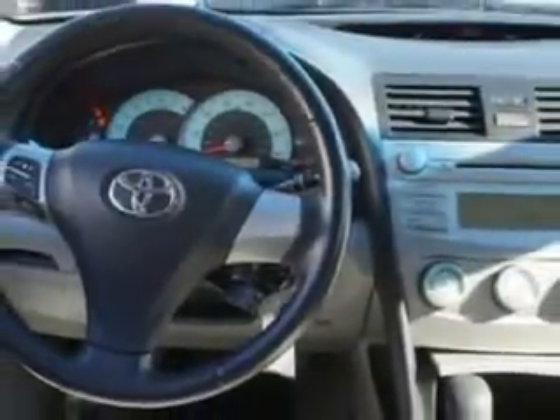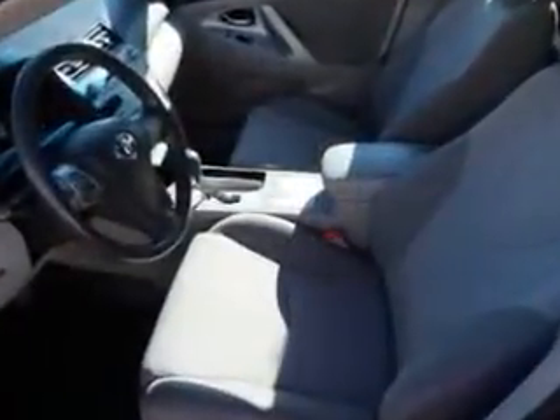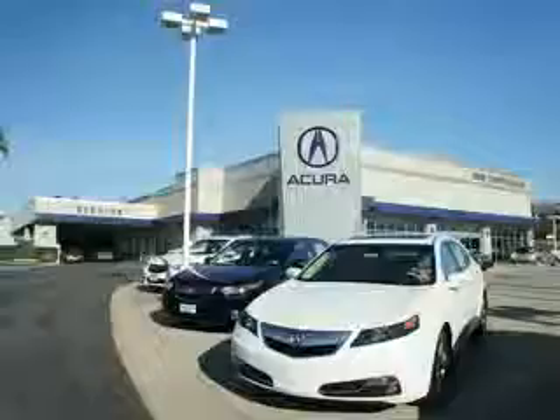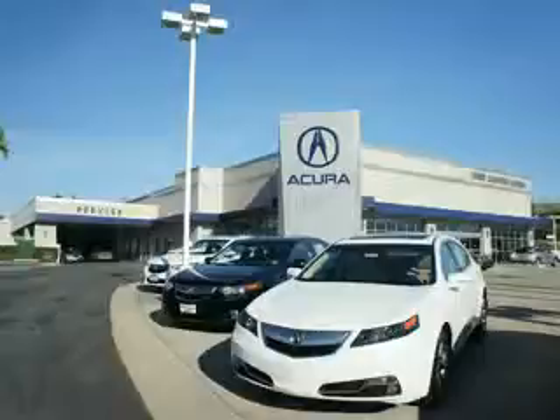Enjoy the drive and have peace of mind in this 07 Toyota Camry. See us at We're Canyon Acura today. At We're Canyon Acura, you can be sure you'll get the right vehicle for the right price. And that's just the beginning. At We're Canyon Acura, get the respect and great price you deserve.